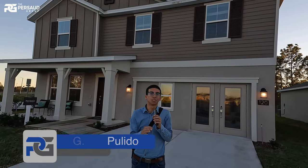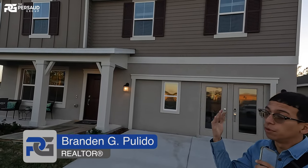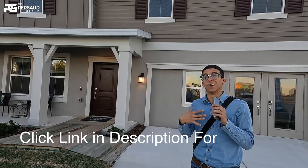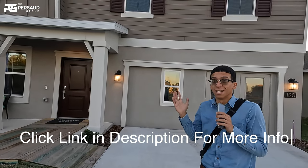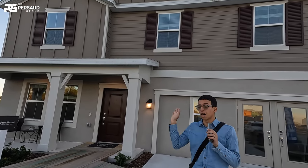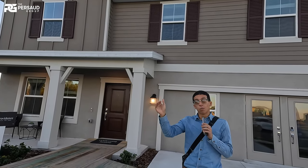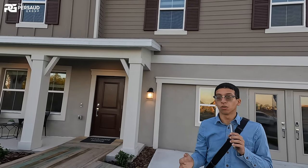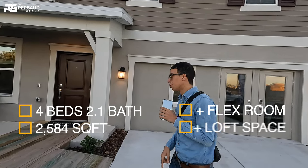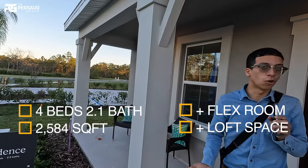All right, you guys, we are back. I'm super excited to show you this model home behind me. This is called the Providence model, built by Lennar Homes. In my opinion, this is probably one of the best models that Lennar has to offer. This is just a regular home — four bedrooms, two-and-a-half bath, 2,584 square feet, two-car garage. This is just the sales office, but I want you guys to take a look at exactly what this home has to offer.